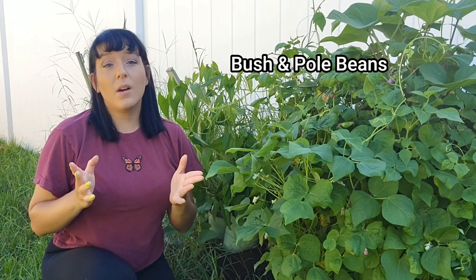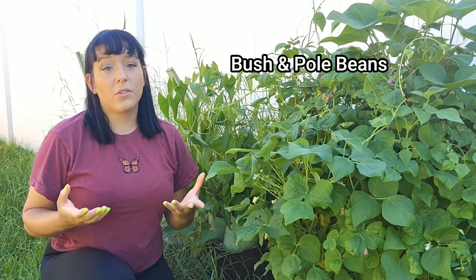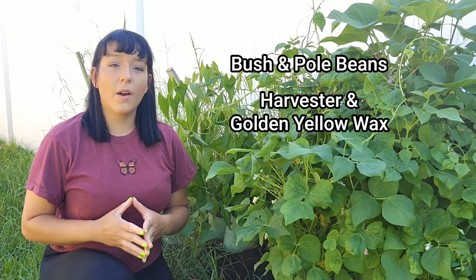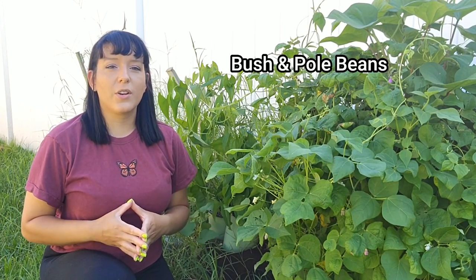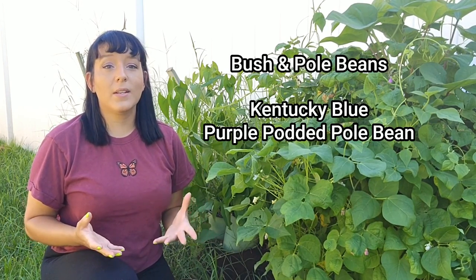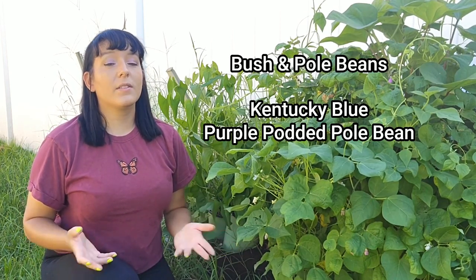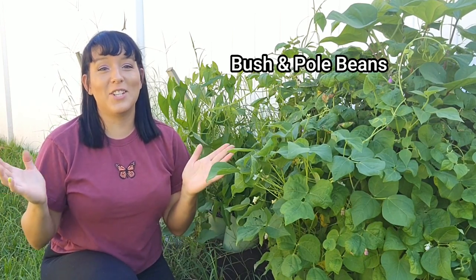If you want to harvest fresh green beans in time for Thanksgiving, start direct sowing seeds right now. Bush beans are great for smaller gardens — my favorite cultivars are Harvester and Golden Yellow Wax. If you have a trellis, grow pole or vining beans, which are great because you don't have to bend down to harvest. Favorites include Kentucky Blue for standard green pole bean, or the Purple Podded Pole Bean for something more unique. Beans are very beginner-friendly and ready to harvest in about two and a half months.